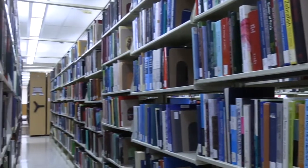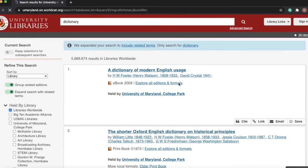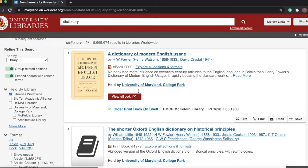McKeldin Library is home to lots of resources for students. The library service desk, located on the first floor, can help you check out a book, find materials, borrow supplies, show you the lost and found, assist with computer and printer issues, navigate the interlibrary loan system, and even help you with a flat bicycle tire.